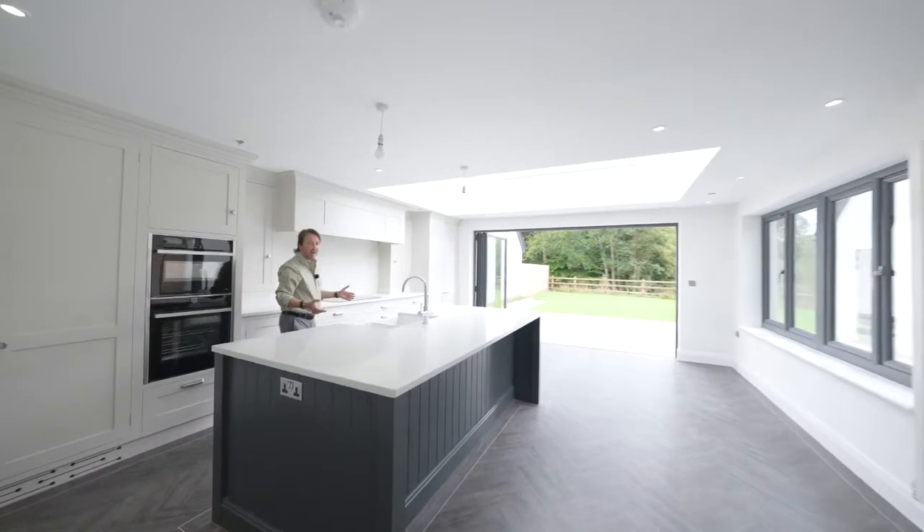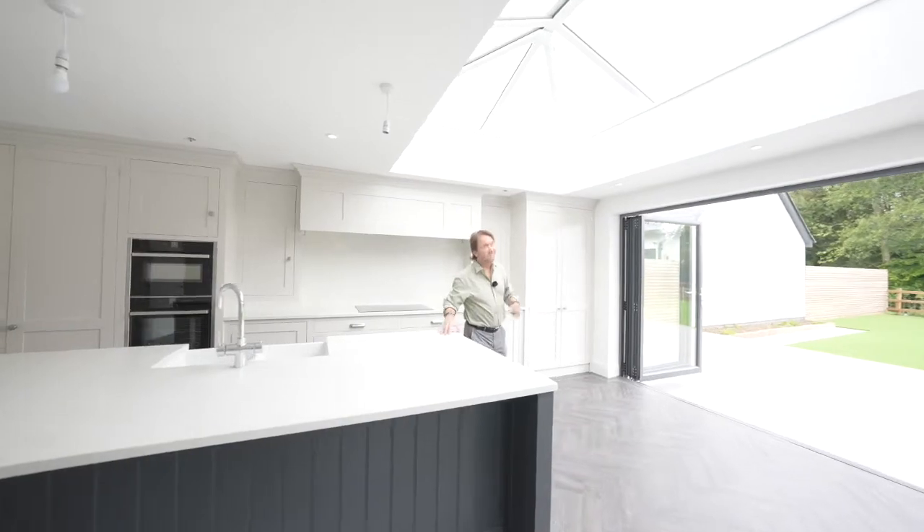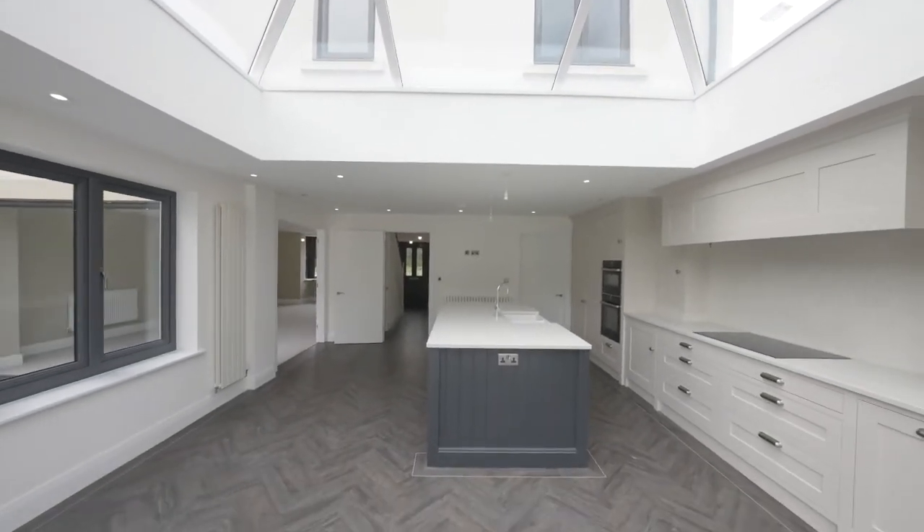The kitchen breakfast room is fitted with a host of built-in appliances incorporating this island unit and incredible skylight giving loads of natural light into the room.